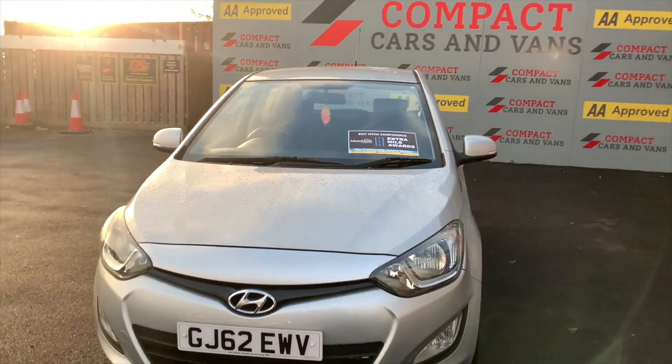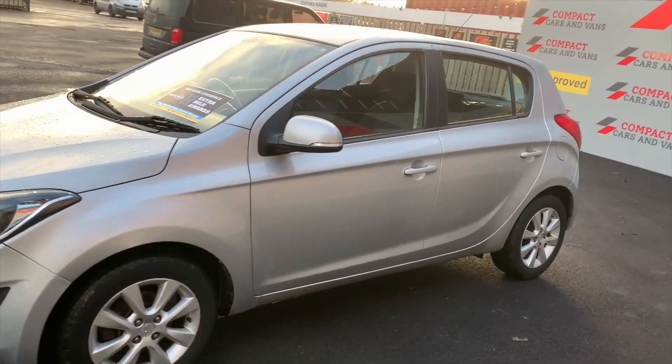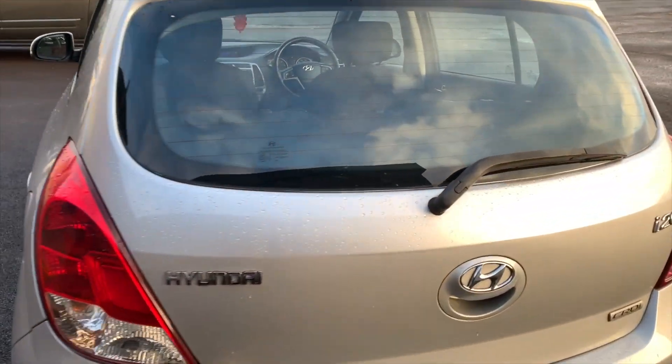Louis from Compact Cars and Vans here, and today we're extremely proud to offer this practical Hyundai i20 diesel hatchback with wonderful mileage for the 62 plate at just over 73,000 miles. This Hyundai benefits from just one previous owner, which is reflected by the strong condition of the car.